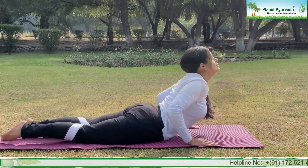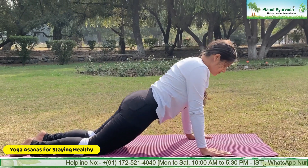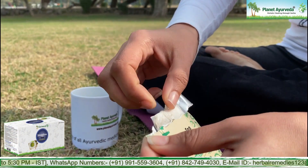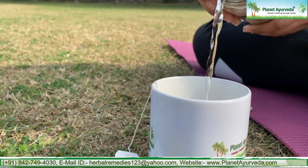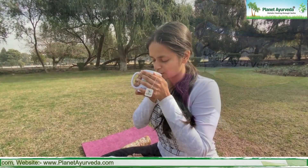Now do some stretching to get rid of any type of lower back ache, and sit in Vajrasana. That's how your morning routine ends. Now with Planet Ayurveda's Slimurina tea, I start my post-yoga time, and thus my whole day goes active, fit, and great.